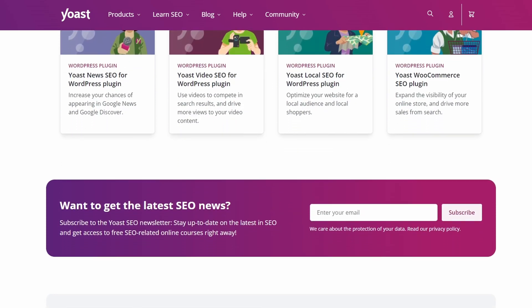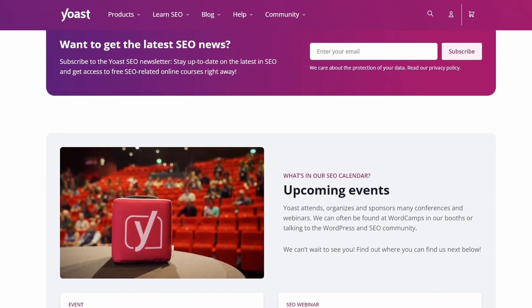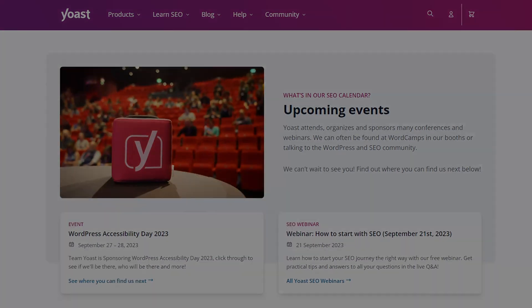You can also import data to your site from another SEO plugin. Yoast is free from WordPress.org, and it has a premium version for $99 per year.